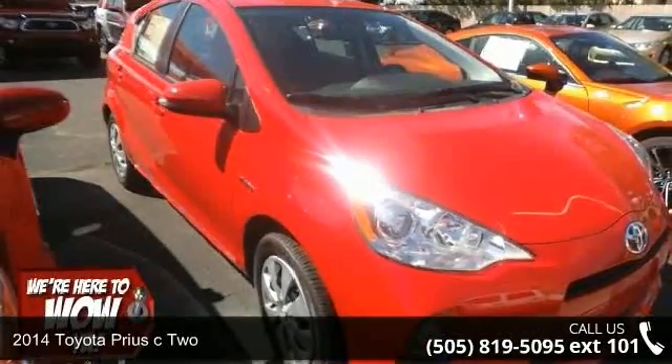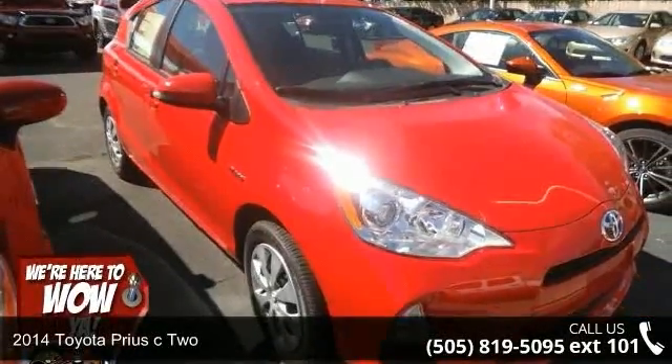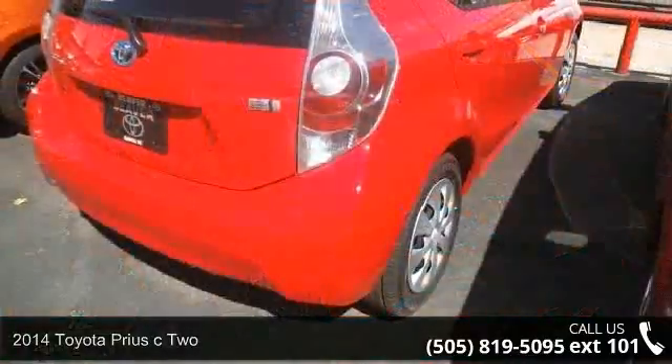Arrive in style with this 2014 Toyota Prius C2. This may be the set of wheels you've been looking for.